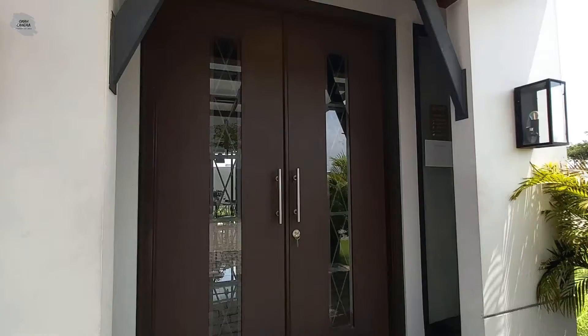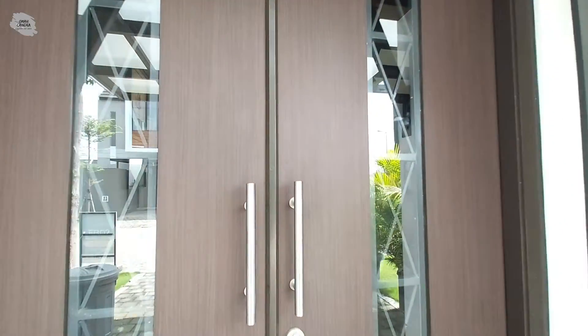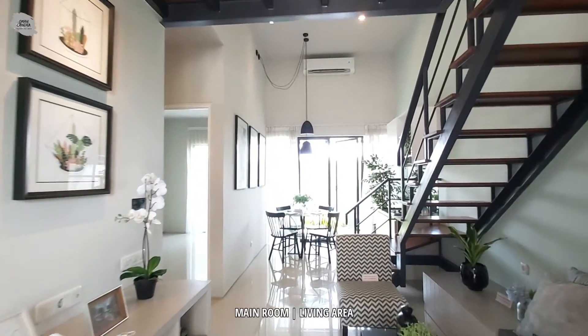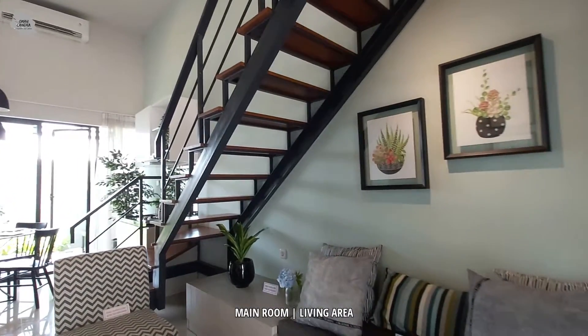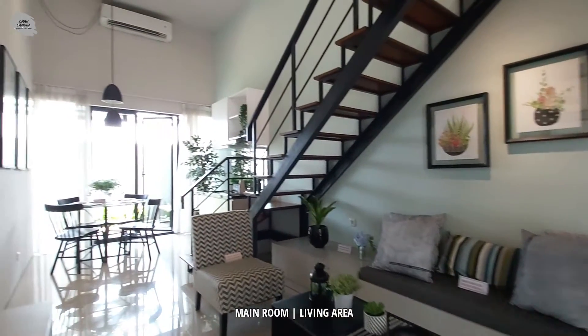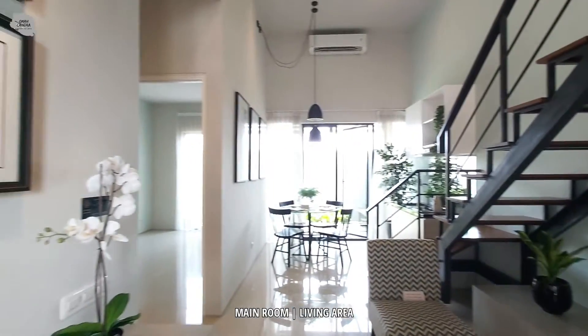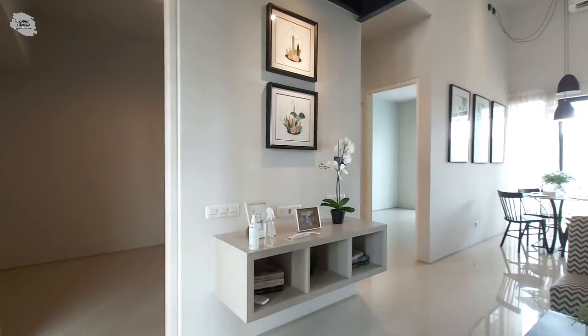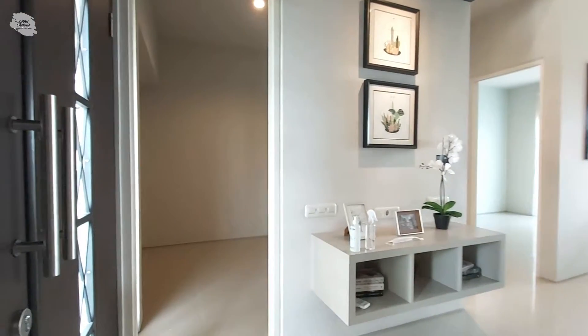Saya akan mengajak teman-teman sekalian untuk melihat tata letak ruangan di dalam rumah Scarlett Plus ini. Rumah tipe Scarlett Plus memiliki lebar bangunan 6 meter. Begitu memasuki ruangannya, kita merasakan sangat lega untuk ruangan utamanya. Rumah tipe Scarlett Plus ini juga memiliki dua kamar tidur. Untuk kamar tidur yang pertama memiliki ukuran kurang lebih 3x3 meter, bisa kita fungsikan untuk kamar tidur anak.